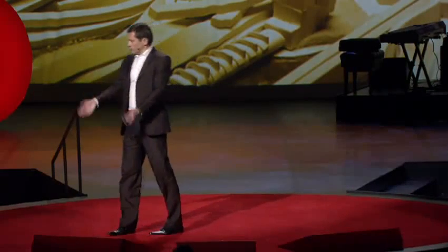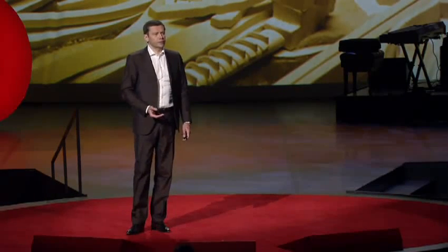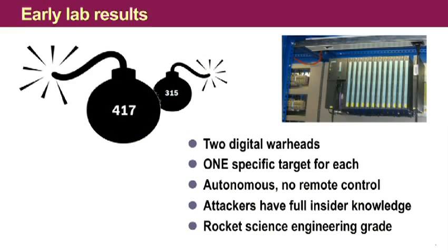That really got my attention, and we started to work on this nearly around the clock, because we don't know what the target is. It could be, for example, a U.S. power plant or a chemical plant in Germany. So we better find out what the target is soon. So we extracted and decompiled the attack code, and we discovered that it's structured in two digital bombs, a smaller one and a bigger one.